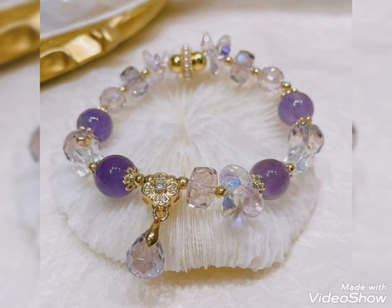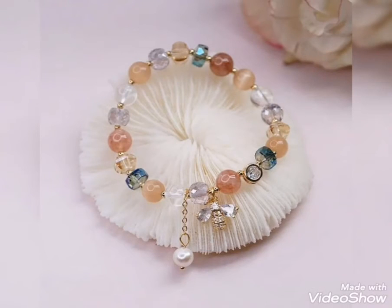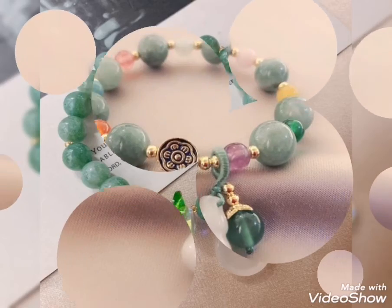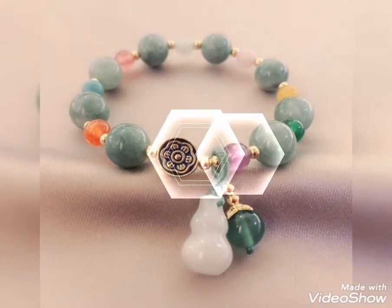You can buy these in the market and shops, in your choice. It is a perfect and trendy design. As I am showing you in my video, you can see it is lightweight, pretty, and stylish.